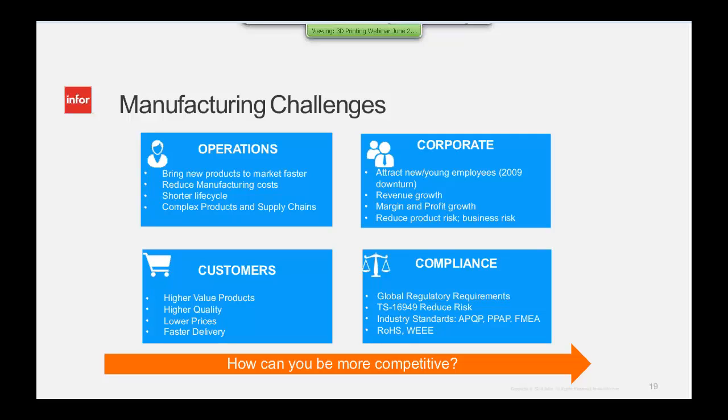Some of our manufacturing technology and operations issues: How can we bring products to market faster? How can we reduce manufacturing costs? We're seeing shorter life cycles and more complexity in products. Products are becoming much more complex, requiring a lot more collaborative engineering and quick-to-market capabilities. Your customers are demanding higher value, higher quality, and lower prices. You've got to get it right the first time. Corporate priorities — revenue growth, margin and profit growth — can't be allowed to slip, along with global regulatory and industry compliance.